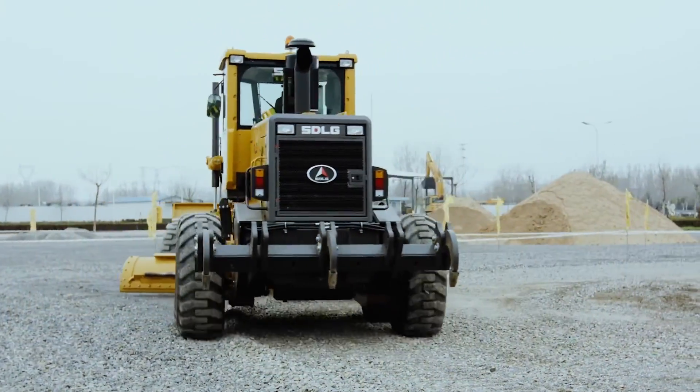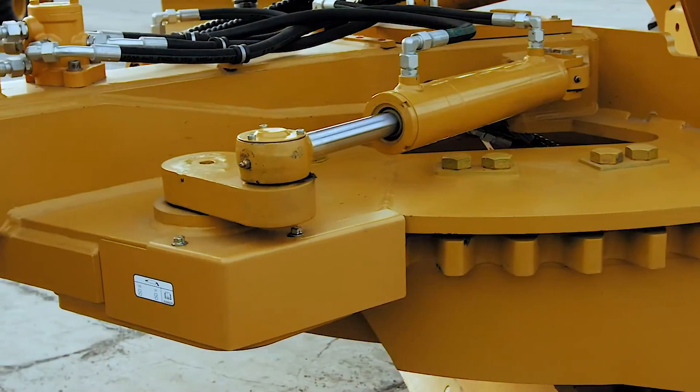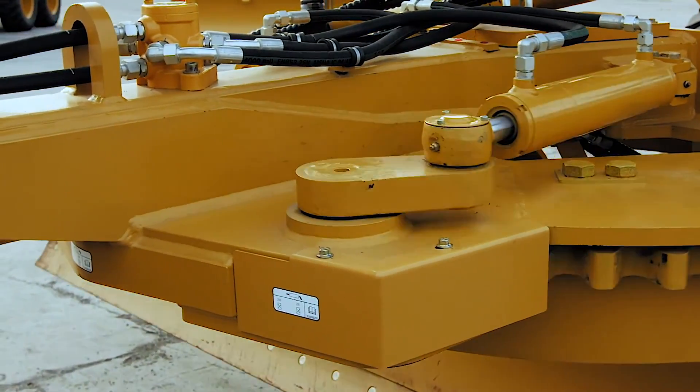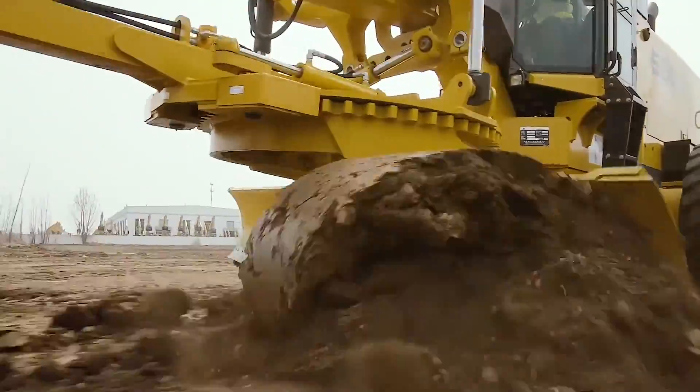Its front blade is wider than a sumo wrestler's waistline and can dig as deep as your ex's excuses. With a maximum speed of 16 miles per hour, it's like a sloth on steroids, ready to take on any challenge.